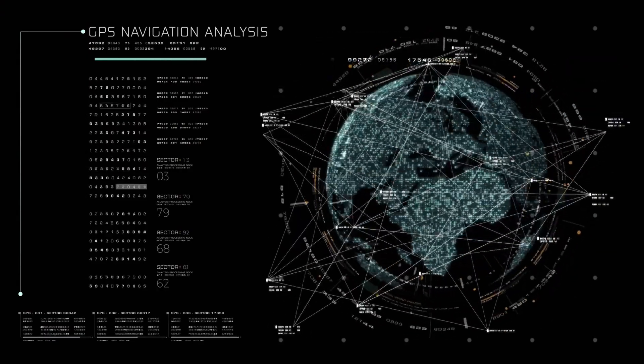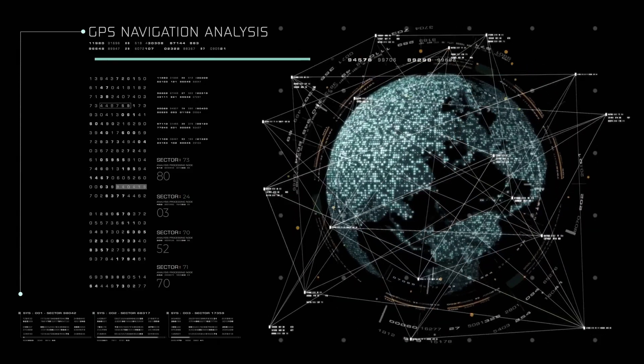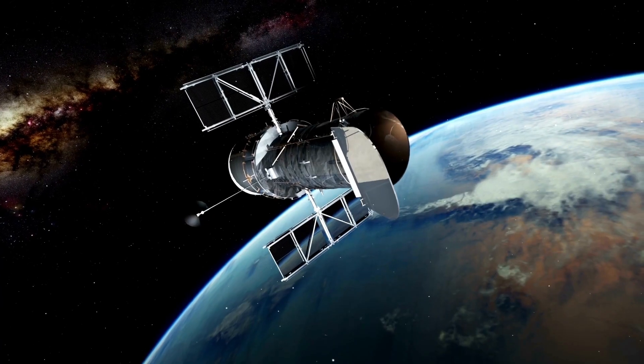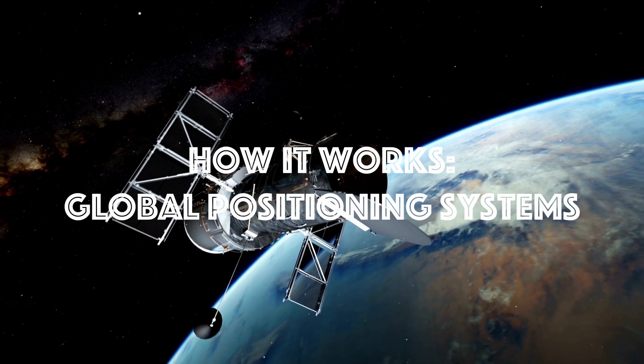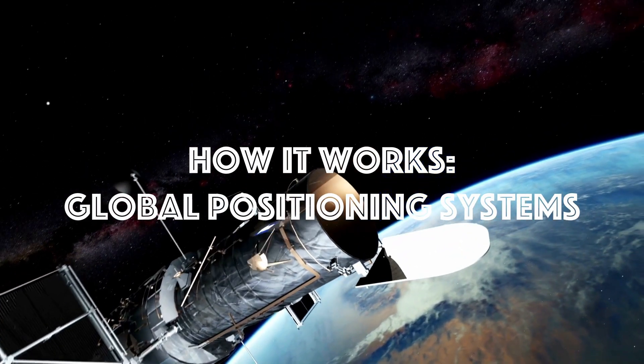In this video, we will take a closer look at the history, technology, and applications of GPS. From its origins as a military technology to its current widespread use, we will explore the inner workings of this fascinating system. Join us as we delve into the world of GPS and discover how it has changed the way we live and move.